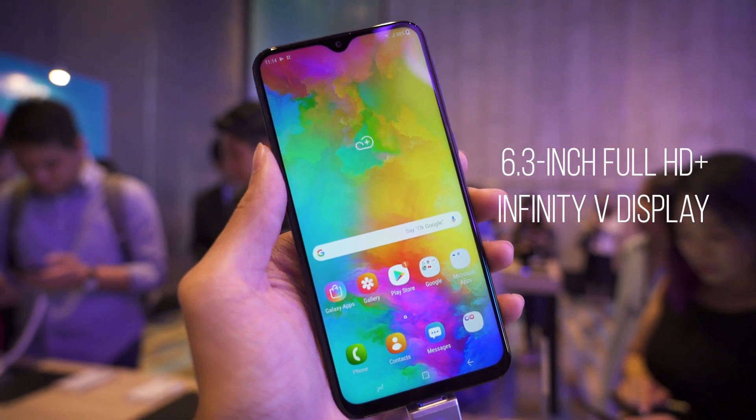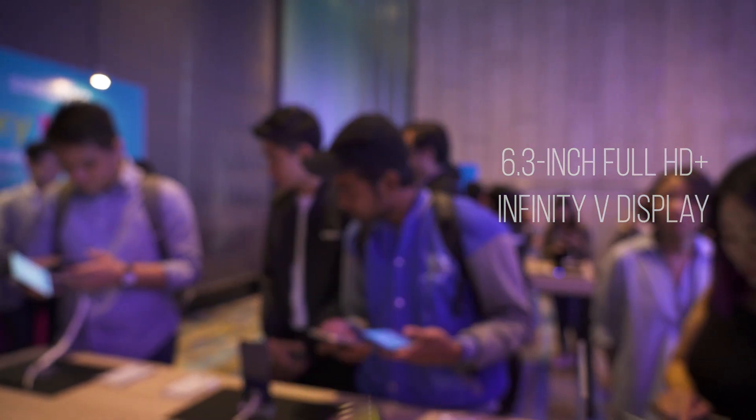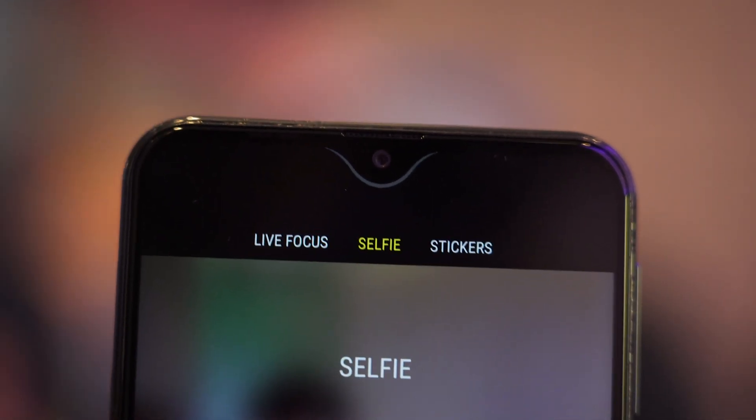It has a 6.3-inch Full HD Plus Infinity V display — that is Samsung's version of the teardrop notch.